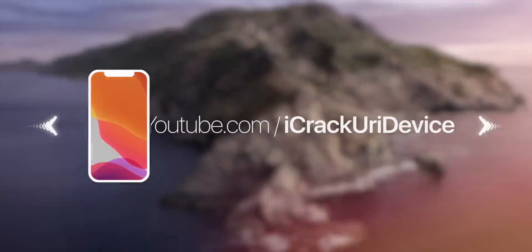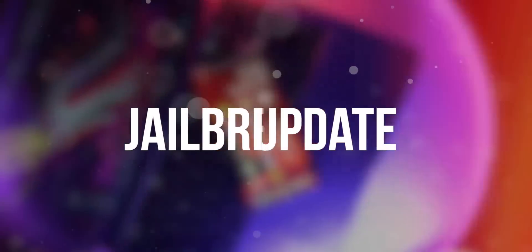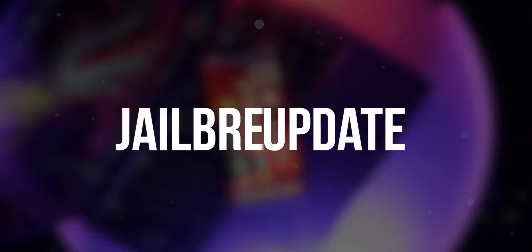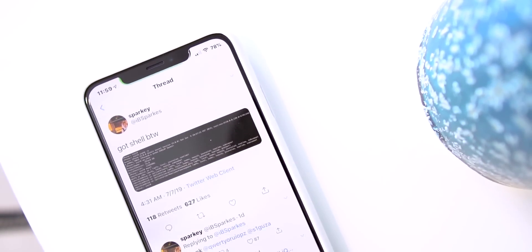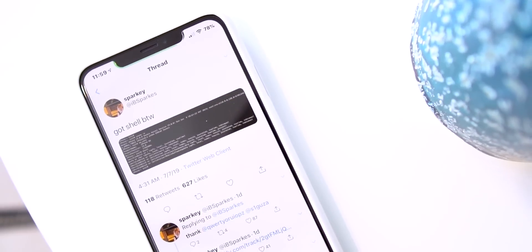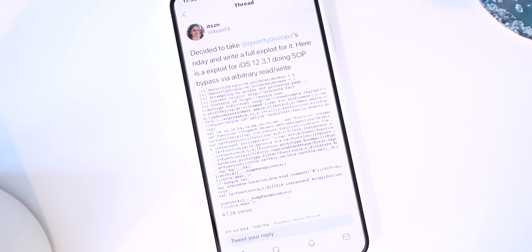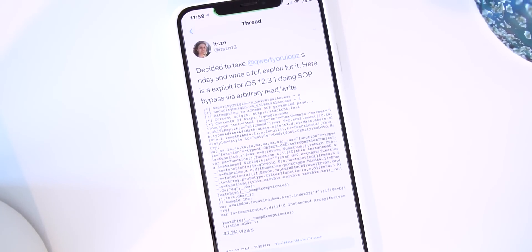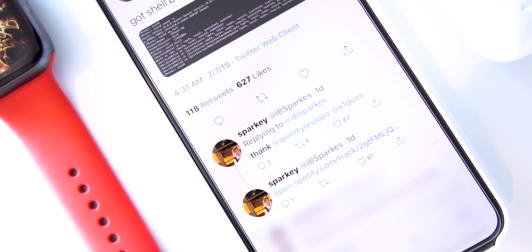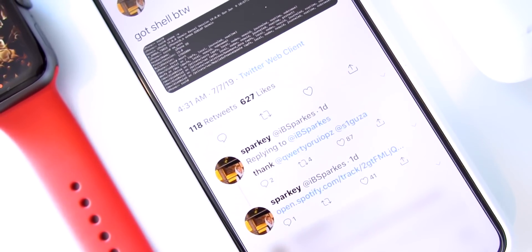There are two major achievements I wanted to talk about. First, Ivy Sparks was able to get shell and SSH running on the latest iOS 13 beta, and secondly, there's a new Safari WebKit exploit too. Starting with the iOS 13 news, Ivy Sparks has SSH running on the latest iOS 13 beta.